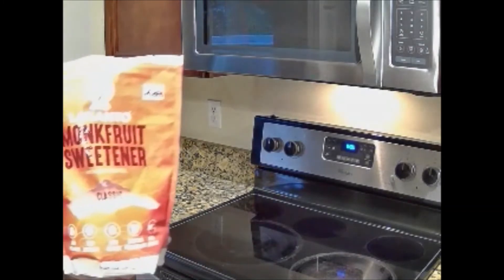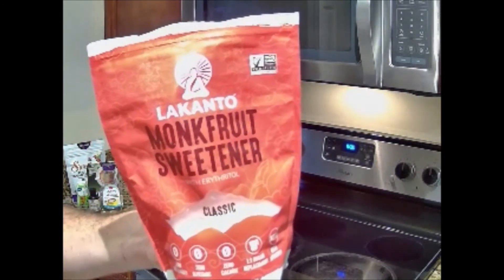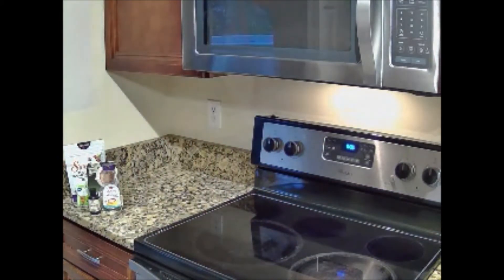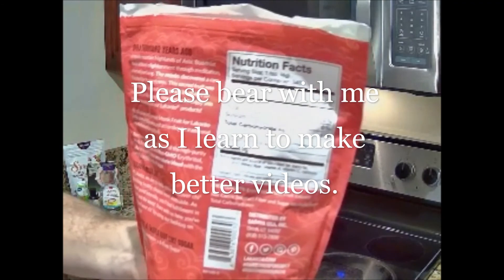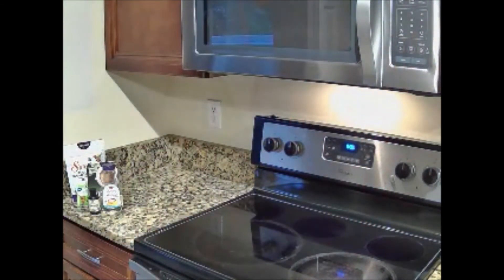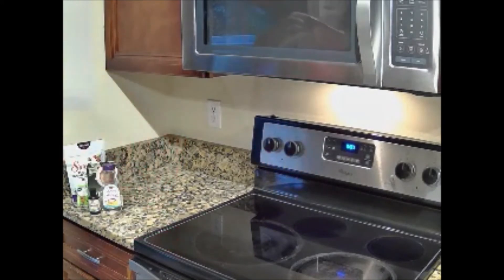The second-best one I've had is the Lakanto monk fruit sweetener with erythritol — though in reality it's erythritol with monk fruit. Looking at the back: four carbs, four sugar alcohols, so it balances out to zero net carbs. That one is a really good option, but it is a little pricey. That bag recently went up to $30 for three pounds.